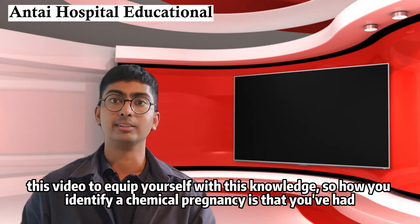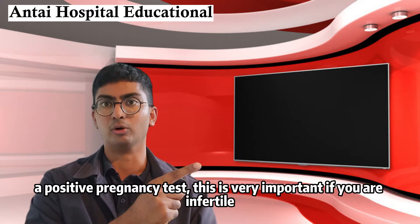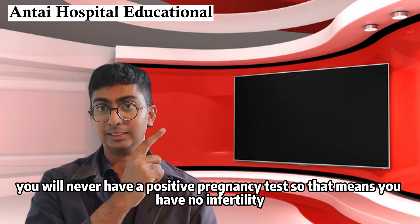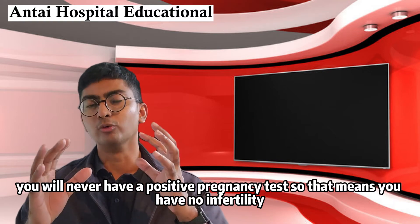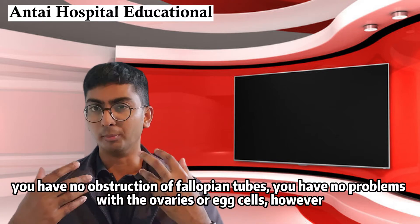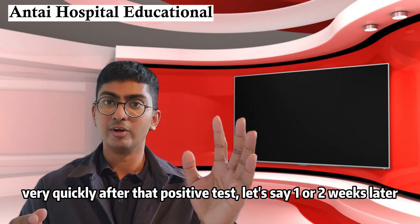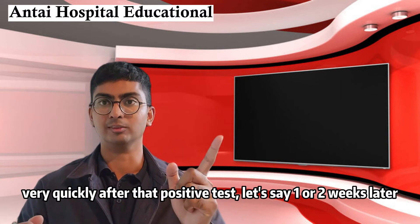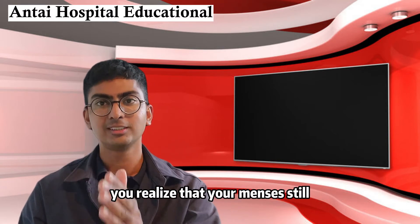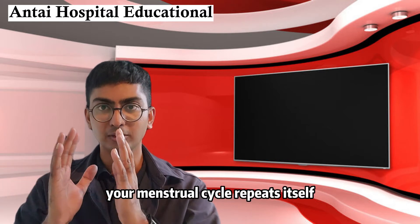How you identify a chemical pregnancy is that you've had a positive pregnancy test — this is very important. If you're infertile you will never have a positive pregnancy test. So that means you have no infertility, no obstruction of the fallopian tube, no problems with the ovaries or egg cells. However, very quickly after that positive test — let's say one or two weeks later — you've realized that your menstrual cycle is still continuing.